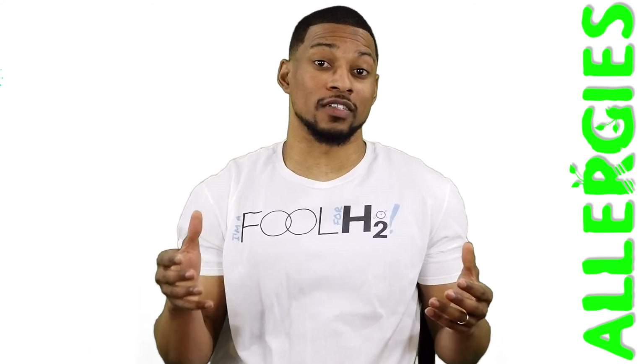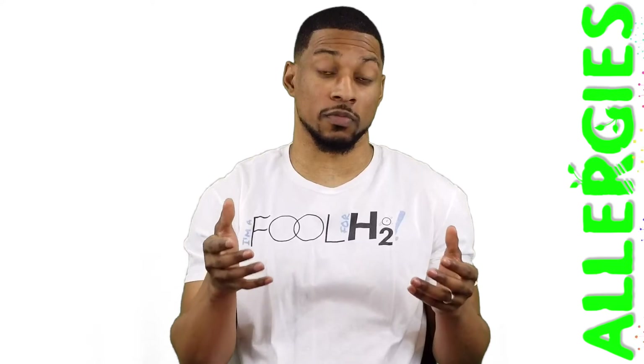I have been consuming H2 for almost five years now. In those five years, I've experienced a drastic difference with my allergies to the point where it is usually non-existent. If I could put a number on it, I would say that ingesting hydrogen consistently has improved my seasonal allergies by 85 to 90%.